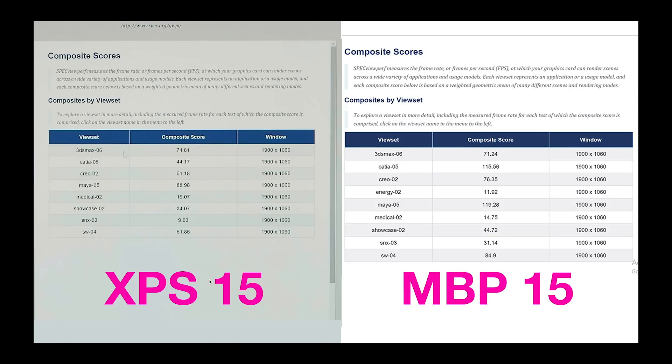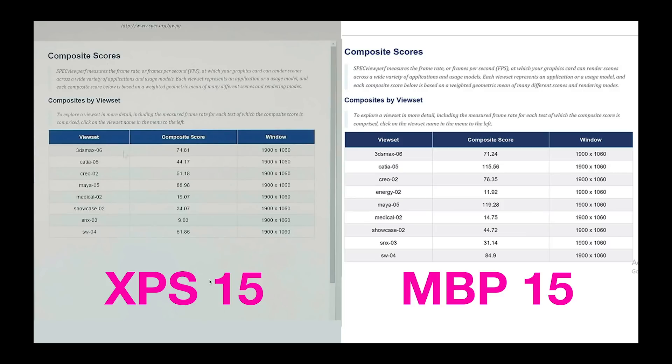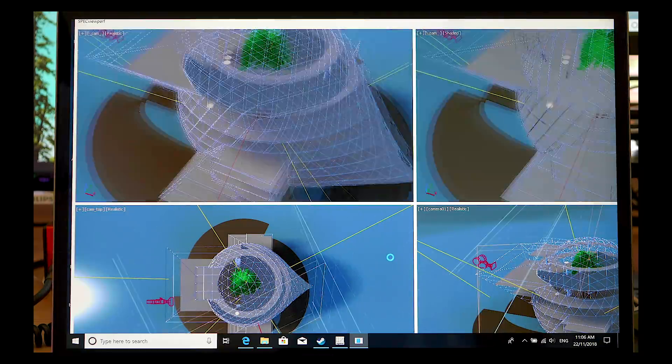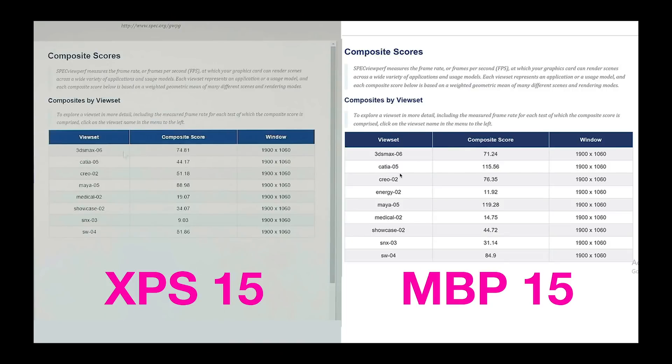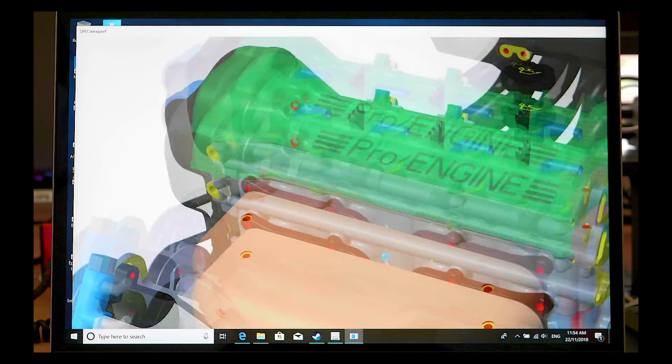Next, let's get into 3D. This is SpecviewPerf, which gives you an indication of how graphics cards perform in 3D. The XPS 15 has a GTX 1050 Ti and the MacBook Pro has the Vega 20. They trade blows — some things the Vega is faster, some things the XPS 15 is faster. In Katia — where you design cars and such — it's like double the GTX 1050 Ti. In 3D Studio Max it's similar. In Maya, the Vega on the MacBook Pro is actually faster. It's a very competent card, roughly delivering GTX 1050 Ti class performance.